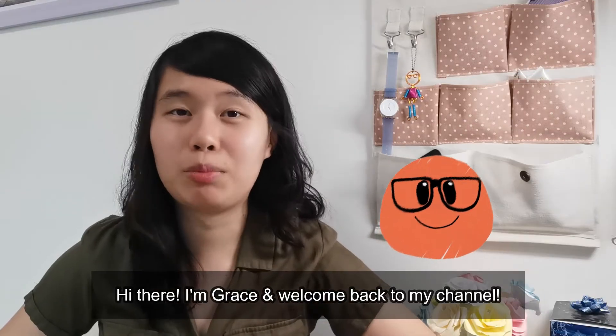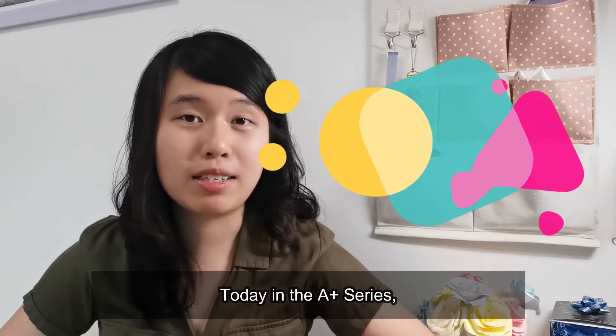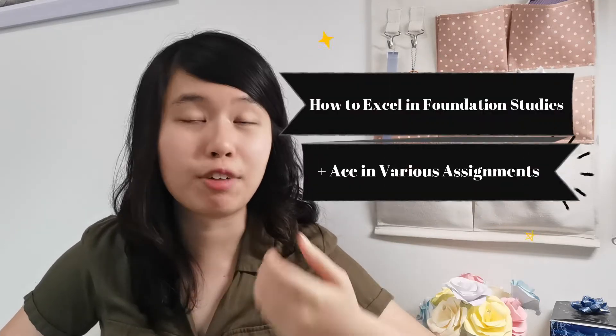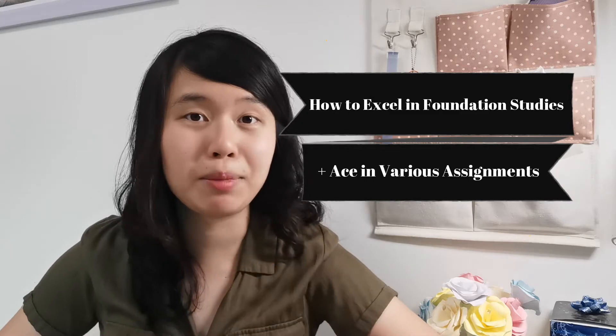Hi there, I'm Grace, and welcome back to my channel. Today in the A-plus series, I'm going to share some personal tips on how to excel in foundation studies and ace in various assignments.